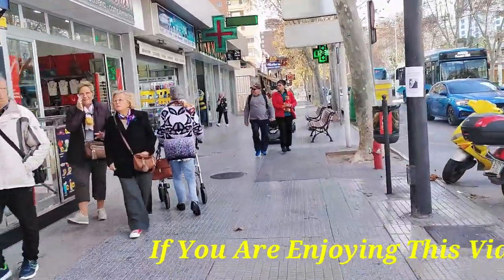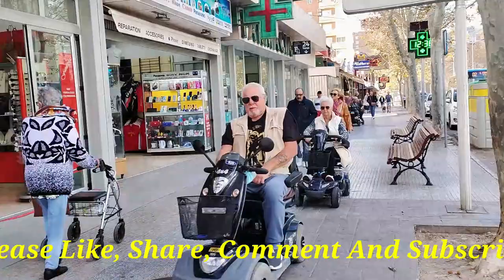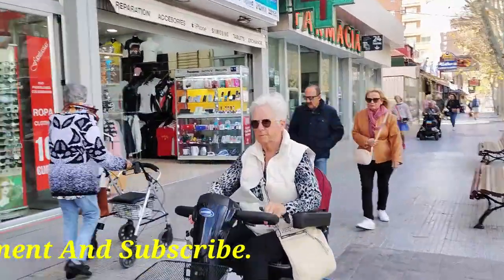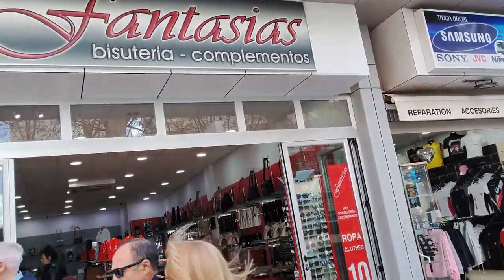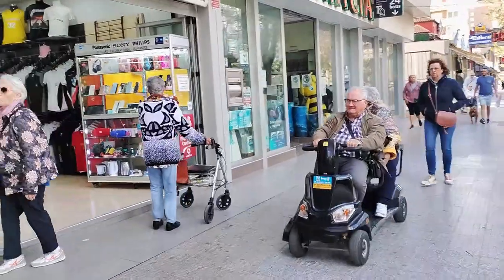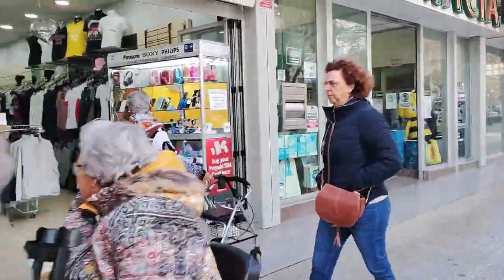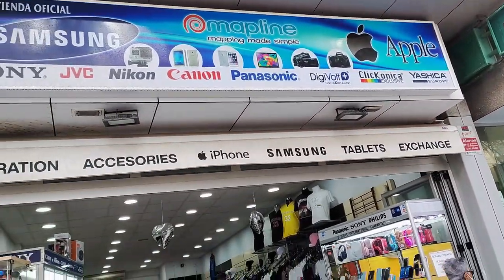Next door we see Fantasia's Costume Jewellery and Accessories shop, packed to the brim of mostly necklaces and handbags. Continuing on we pass a shop selling sportswear and electronic items, which is surely a bit of a mishmash of a concept, but hey ho, this is Benidorm. And then the Farmacia Tramolleras Chemists, which used to be the go-to 24 hour branch, but it is no longer.